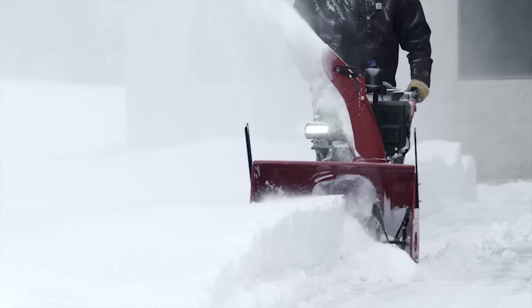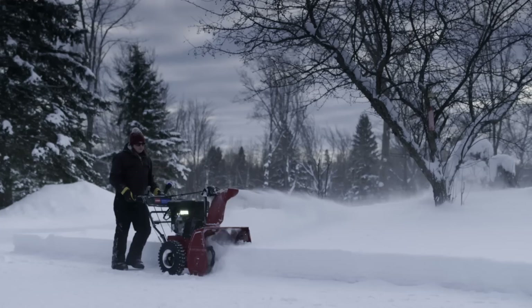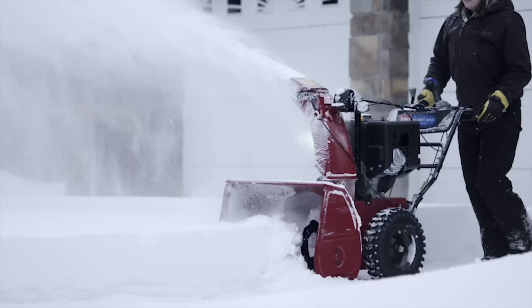Toro's unique, patented anti-clogging system reroutes extra snow away from the chute and back to the auger to keep you moving. Toro's most rugged, durable snowblower yet, the Powermax HD is built to last, with a commercial-grade gearbox and steel chute.